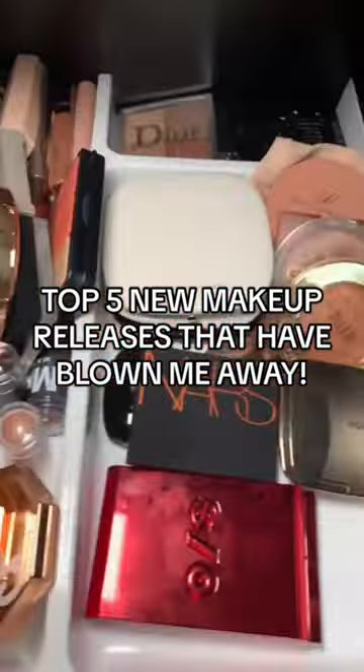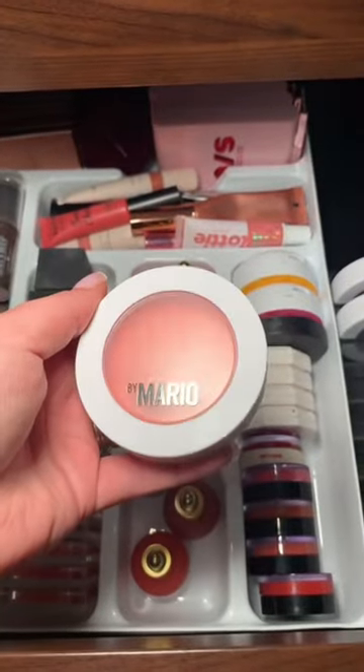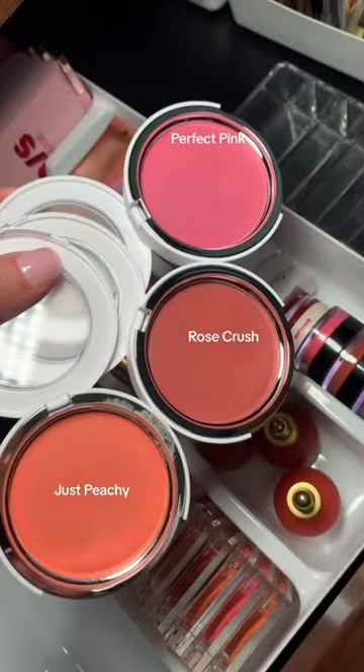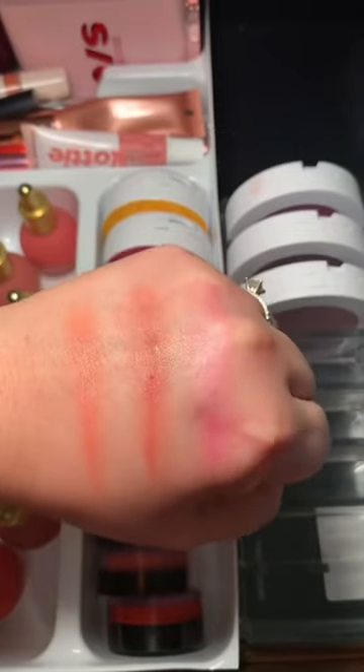Top five new makeup releases that have blown me away. First is the Makeup by Mario Cream Blushes. I got the shade Just Peachy at first, had to go back for more shades. Look at how pretty these are.